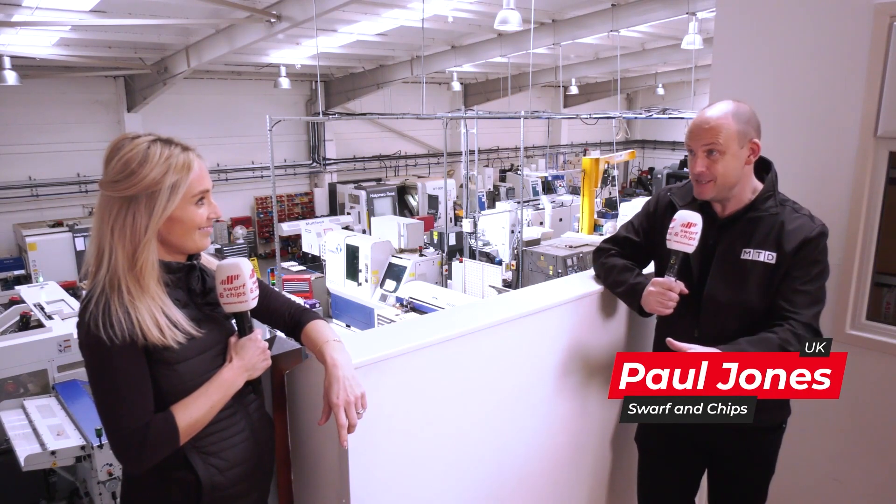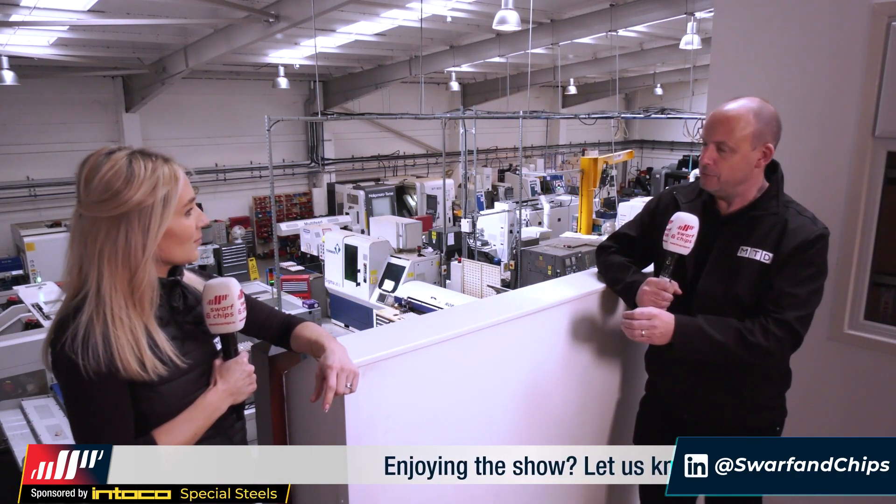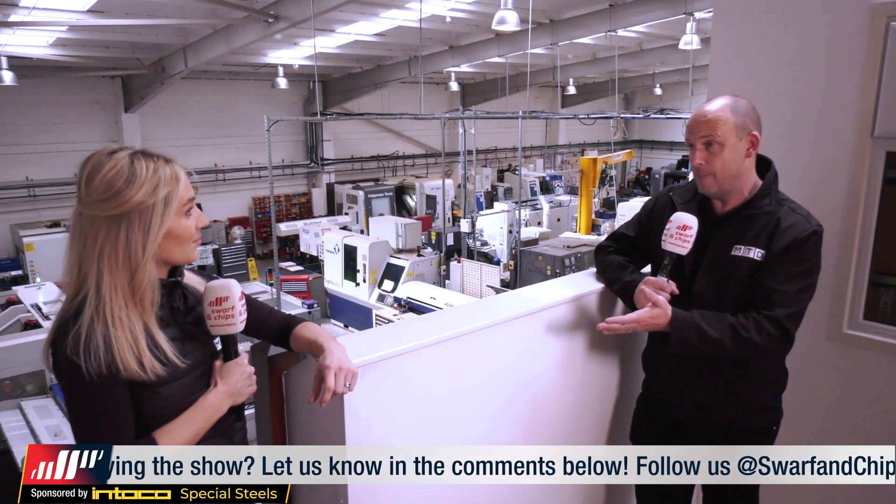There were two pivotal moments in Ashby Engineering's history that really catapulted this company. Paul explains that one of those moments involved him when he sold the company a multitasking machine tool back in 2006 — their first real venture into one-hit machining. The company is now eight times the floor area it was back in 2005.